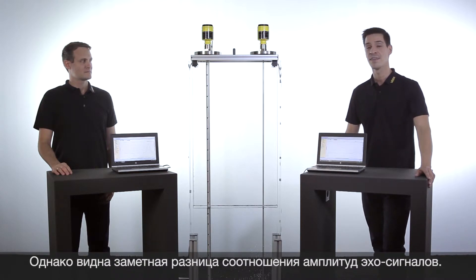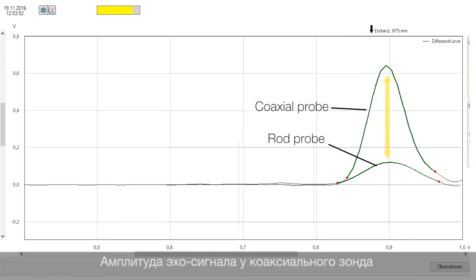But there is a big difference in the echo amplitude of the two instruments. The coaxial version has a much bigger echo amplitude than the rod probe. This is called the coaxial effect.